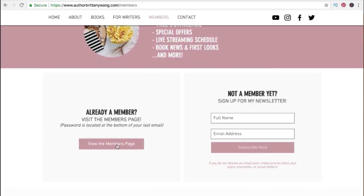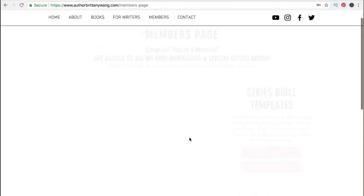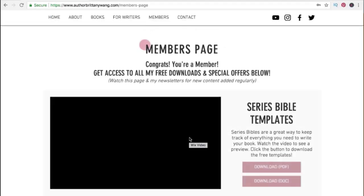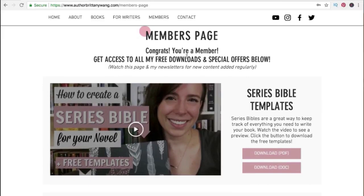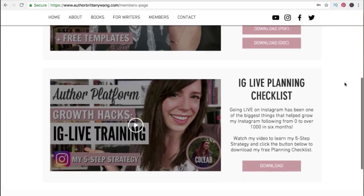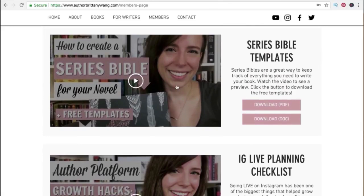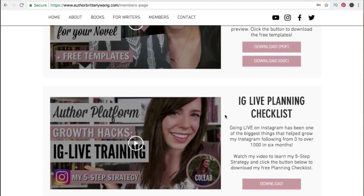Basically, how this works is you would just click here and you'll be asked to enter the password. Then once you enter the password and click go, it opens up this members area and all your great content. People will want to pay attention to your newsletter as you can send updates whenever something new is added. On this page, you can see how all the downloads are made available and are easy to access. The videos which talk about how these resources work are also included here on the side. This is what's so great about Wix — it makes it so simple and easy to set something like this up, even if you've never done anything like this before.